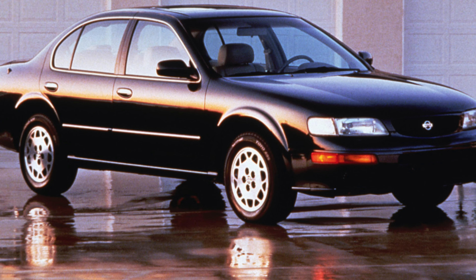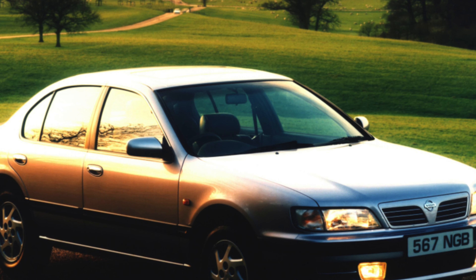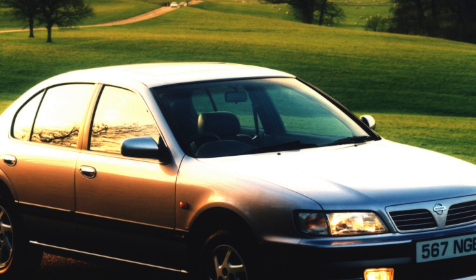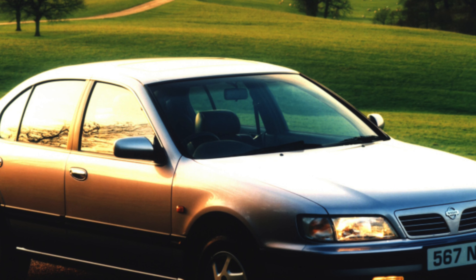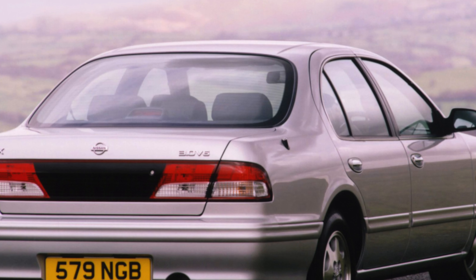The Maxima QX suffered catastrophic depreciation as a new car and lost 80% of its value in the first three years of its life. That means it's a lot of metal for the money as a used buy.